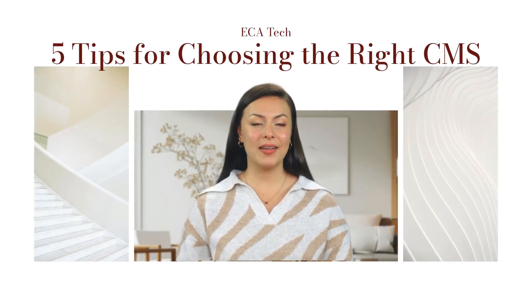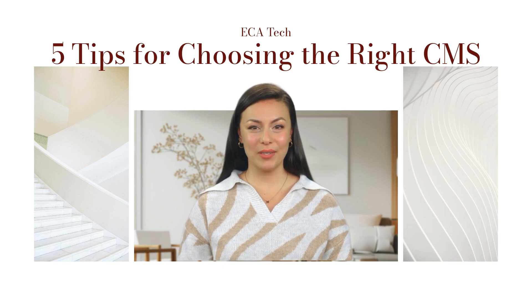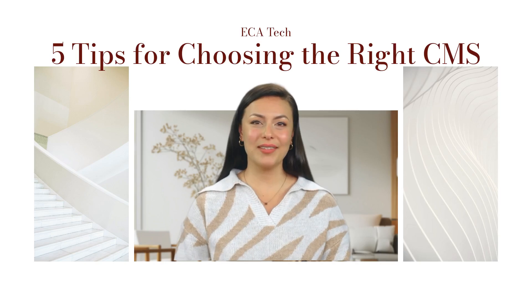Welcome back to ECA Tech. If you're building a website, one of the most important decisions you'll make is choosing the right content management system, or CMS. With so many options out there, it can be a bit overwhelming. But don't worry, I've got you covered with five tips to help you choose the CMS that's right for you. Let's jump in.